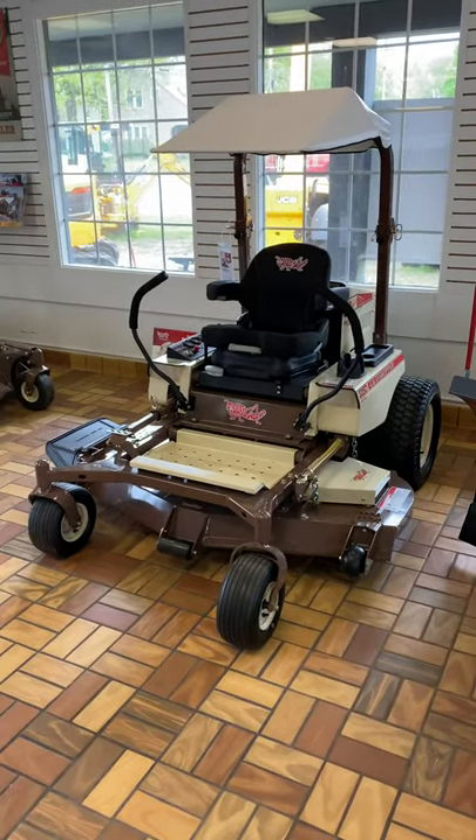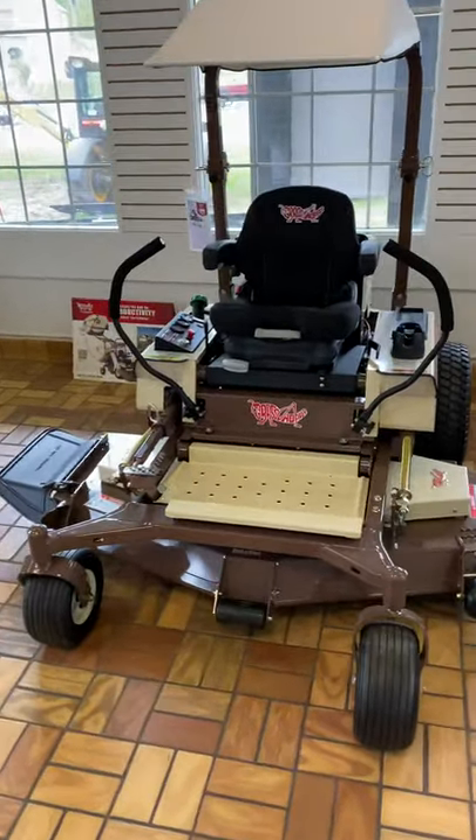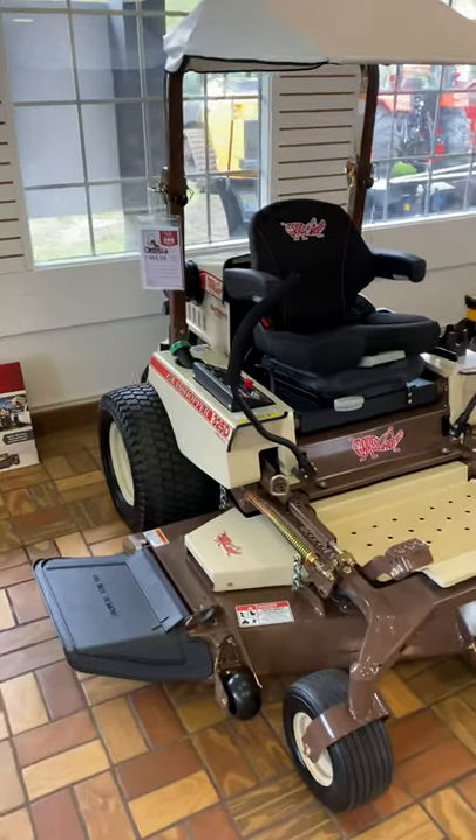This is the Grasshopper 325D — three-cylinder, 25-horse Kubota diesel engine, 61-inch cut. We even got the vinyl canopy on there, which is a really nice feature.